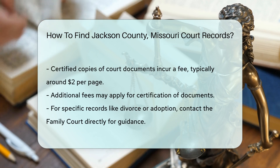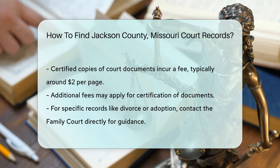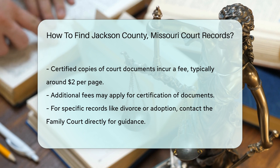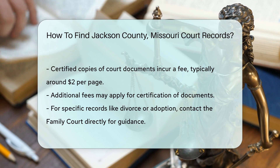It's wise to call ahead to confirm current fees and any specific requirements. If you are looking for specific types of records, such as divorce or adoption records, you may need to contact the family court directly. They can provide guidance on how to obtain these records.